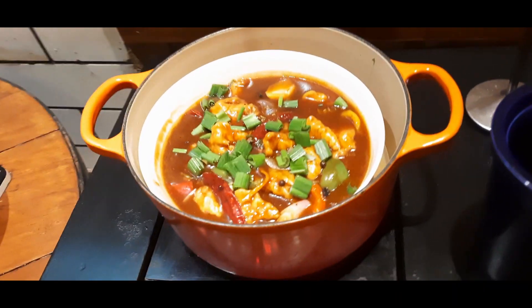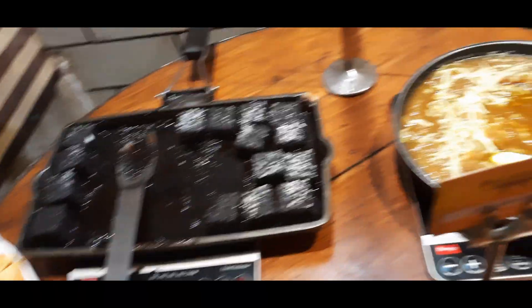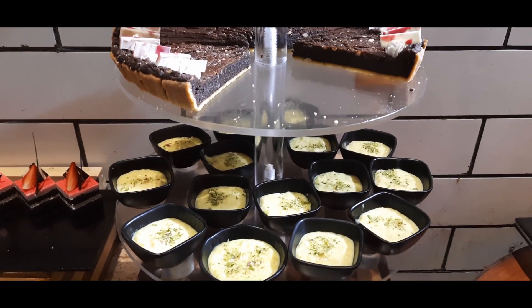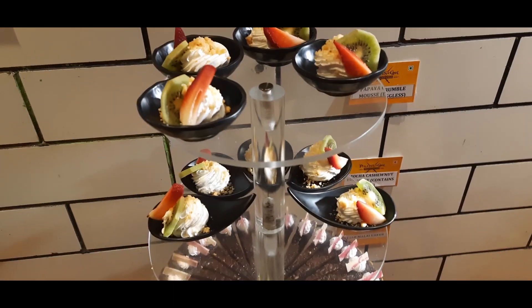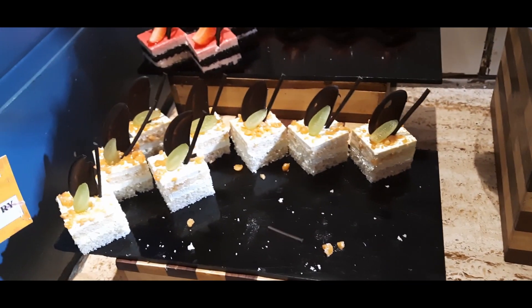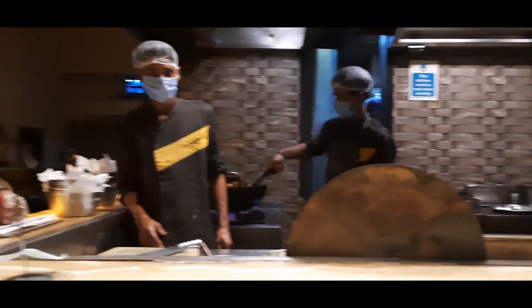Coming to my favorite corner — the dessert corner! There were gulab jamun, moong dal ka halwa, and brownies which were so damn soft. There were also fruits, cakes, tarts, and kheer. Everything in the dessert corner was very delicious. You can also get ice cream and jalebis from the corner beside that. This is my dessert plate — I took brownies and some pastries; it's very nice.